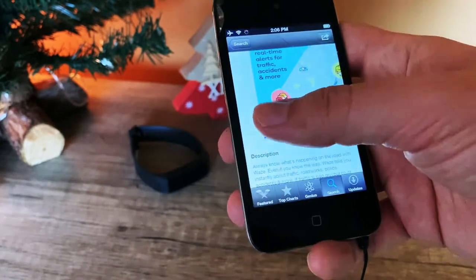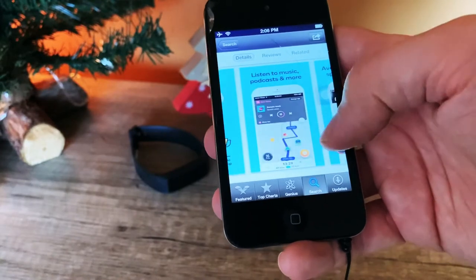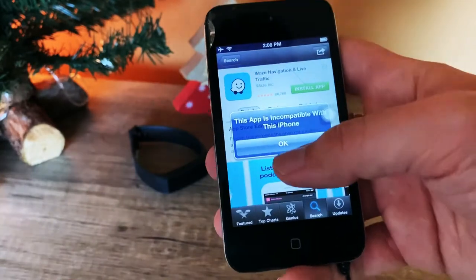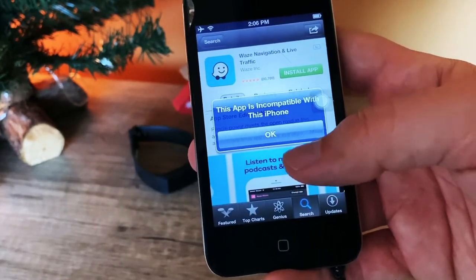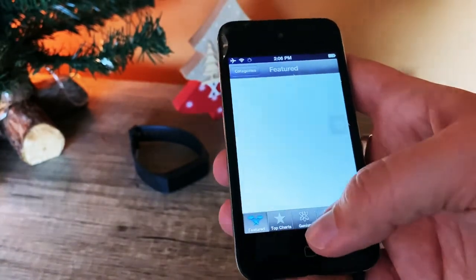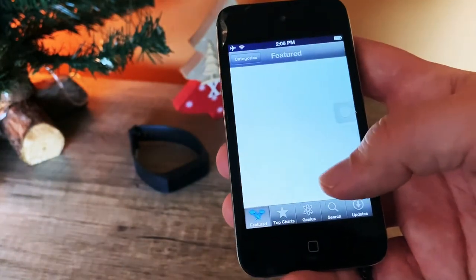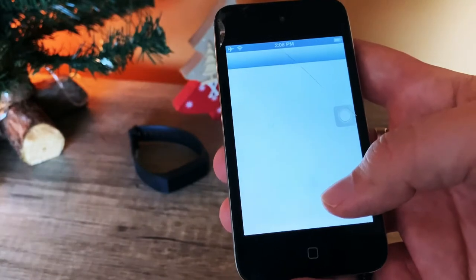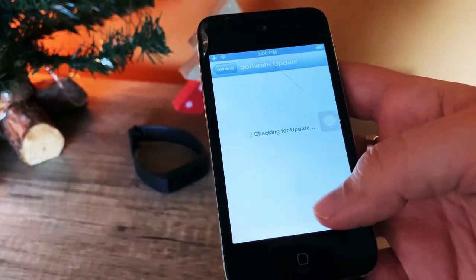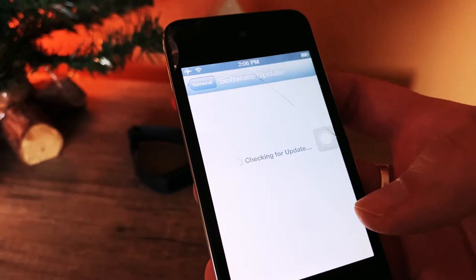From this version of the App Store we can see the latest available version for that iOS. When I want to get an app like Waze, I'll be shown an unfortunate message that the app is not compatible with this device. Let's check the update tab — there's an update available. Let's see what version this one is.